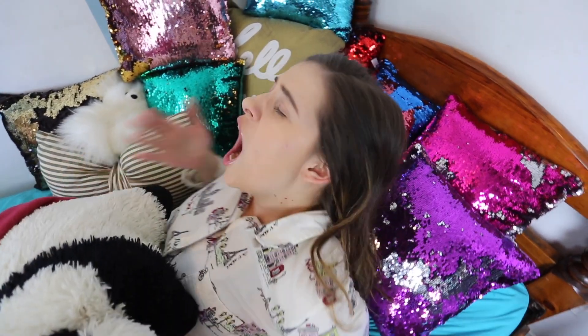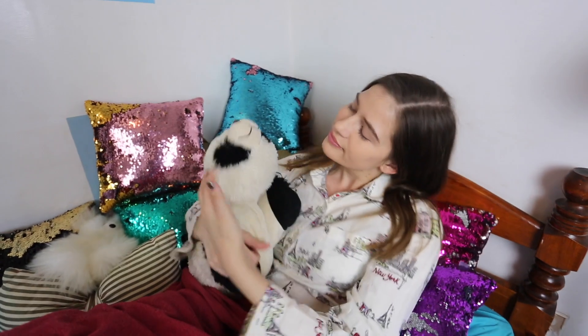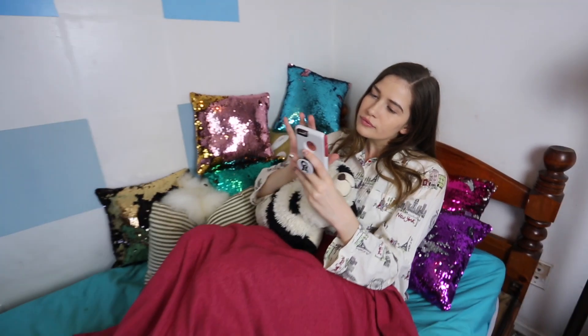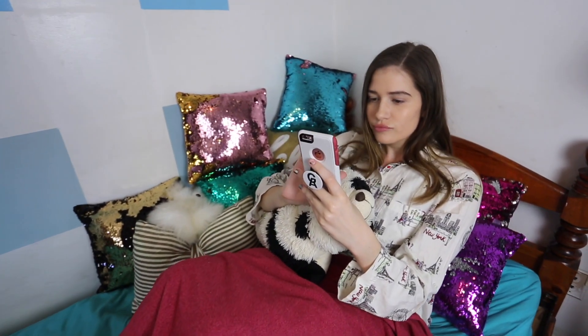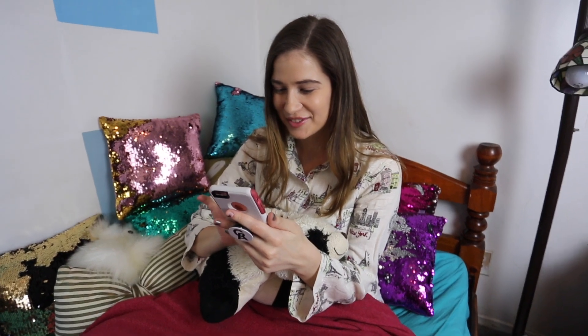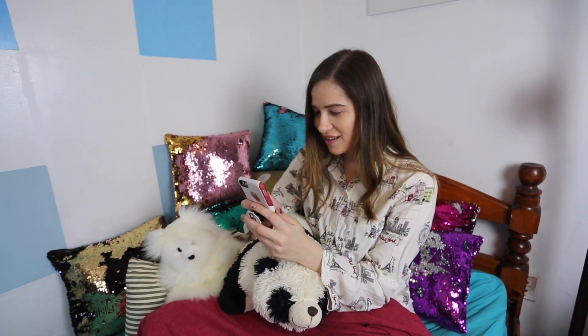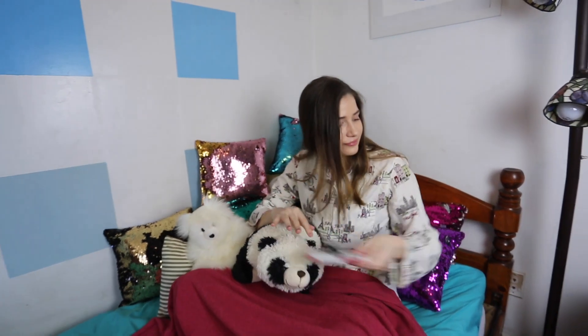I usually wake up at 8:45am, and it's really weird because no matter what time my alarm is set for, I always just wake up at 8:45. One of the first things I do when I wake up in the morning is, of course, check my phone. I don't really spend too much time on my phone in the morning, but I might reply to some Instagram comments or play a mobile game on my phone or something.